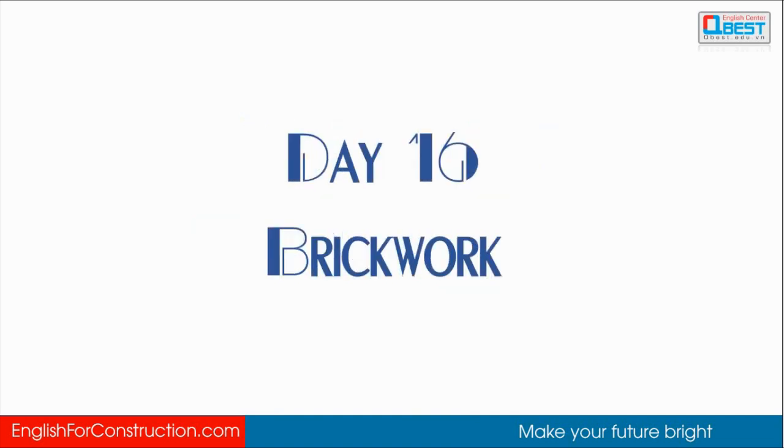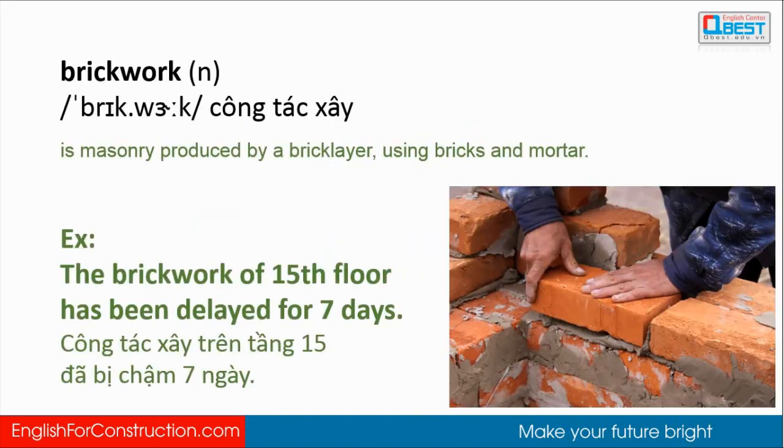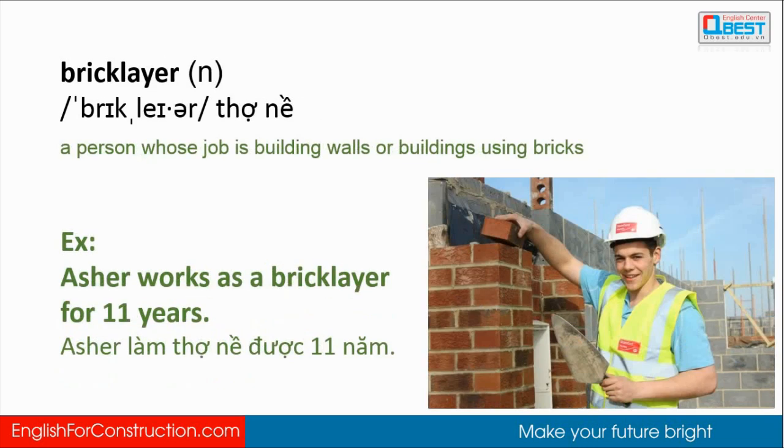Brickwork: brickwork is masonry produced by a bricklayer using bricks and mortar. Example: the brickwork of the 15th floor has been delayed for seven days. Bricklayer: a bricklayer is a person whose job is building walls or buildings using bricks.